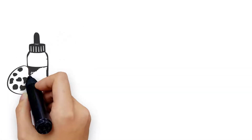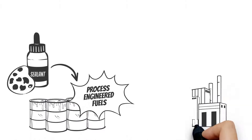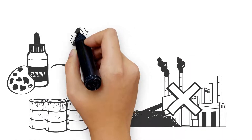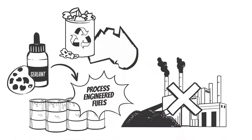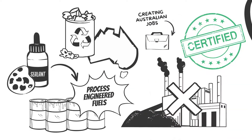Elements such as paints and sealants are converted into process engineered fuels, recapturing the waste and offsetting coal usage. Ecoloop also keeps our work local, processing all materials and waste in Australia, following Australian standards and creating Australian jobs.